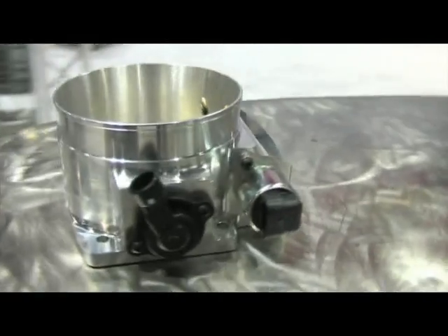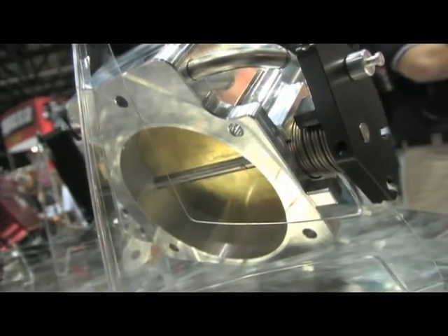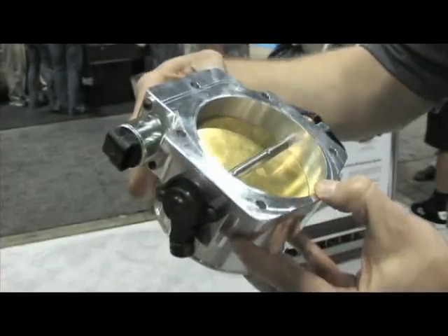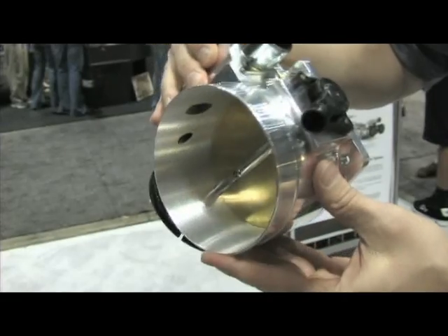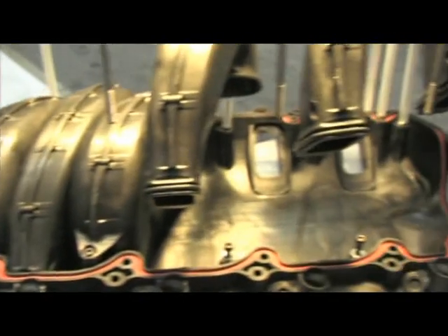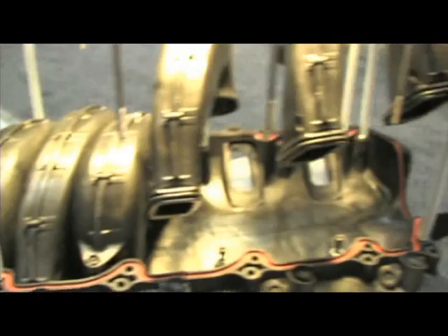We're also unveiling our 102 millimeter Big Mouth throttle body — first shown at SEMA, now here at PRI. It's a cable-operated throttle body for aftermarket fuel injection systems on big cubic inch LS motors. It pairs with our new 102 millimeter intake manifold with removable runners, and together they're worth a combined approximately 35 horsepower on an otherwise stock vehicle.